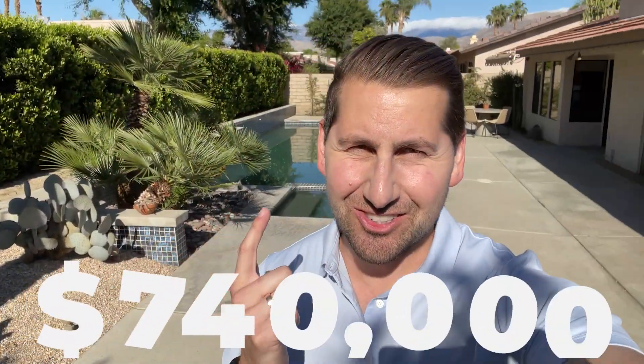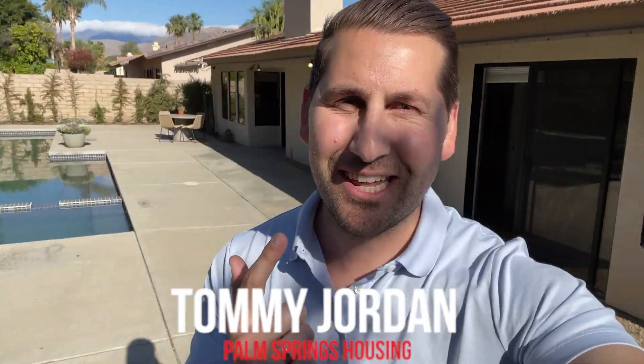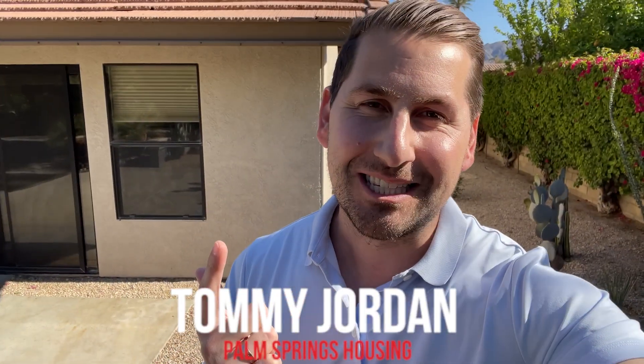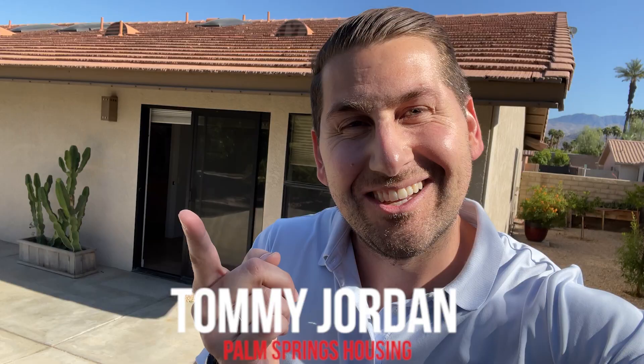Another beautiful day here in the Palm Springs area. Today I'm going to show you what you could buy for $740,000. Look at this pool. This is going to be an awesome video. I'm actually right now at a home inspection for a client of mine, and you're going to see what you can get. Let's do this.